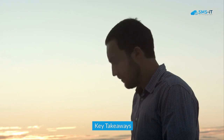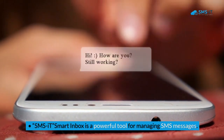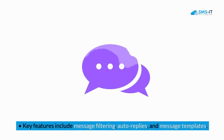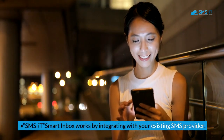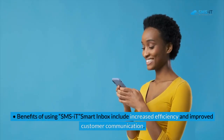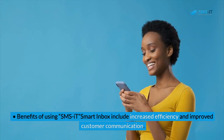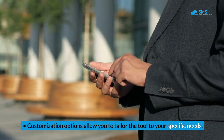Key takeaways: SMSIt Smart Inbox is a powerful tool for managing SMS messages. Key features include message filtering, auto-replies, and message templates. SMSIt Smart Inbox works by integrating with your existing SMS provider. Benefits include increased efficiency and improved customer communication. Customization options allow you to tailor the tool to your specific needs.